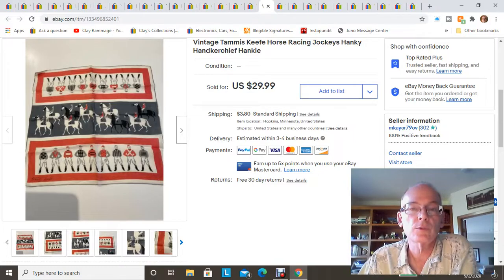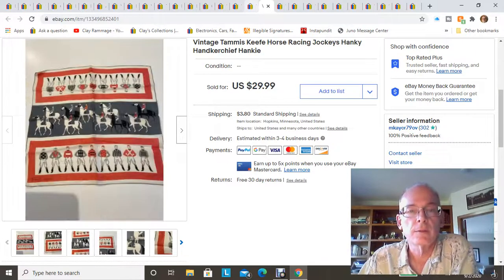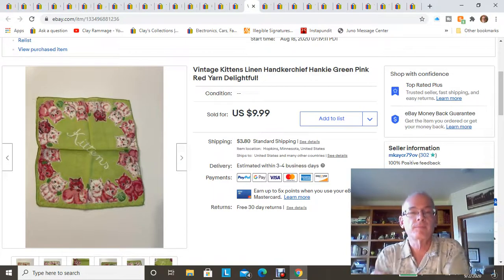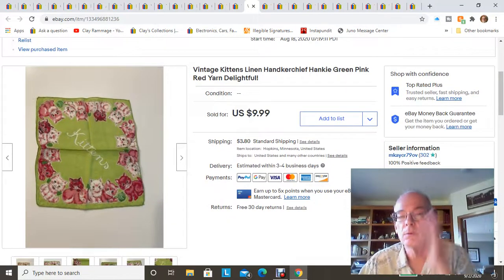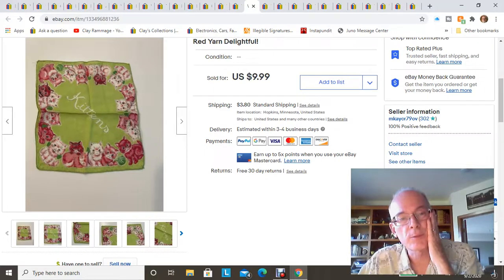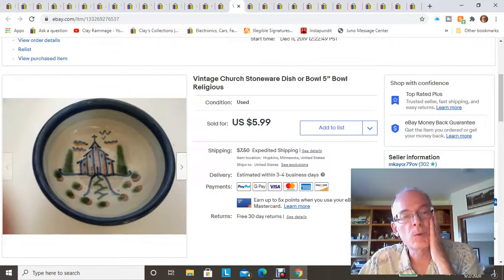Here's another vintage handkerchief — a Tammis Keefe horse racing design, just a fun graphic with the signature on the bottom. And here's another handkerchief that sold to one of my viewers — I think it was Kathy. It's a child's handkerchief, smaller size, with kittens on it — very adorable.